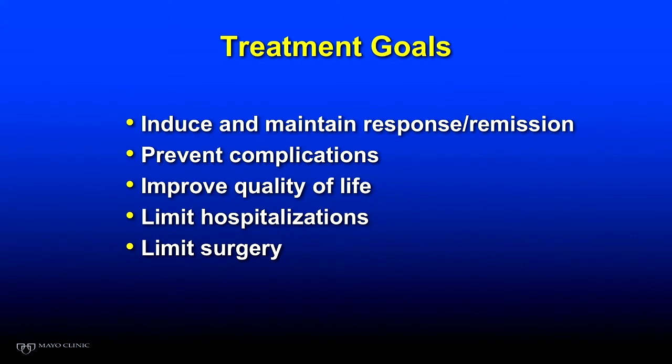What are our treatment goals both for Crohn's and for ulcerative colitis? The goal is to maintain response and remission. We want to prevent complications, we really want to improve quality of life, limit hospitalizations, and limit surgeries.